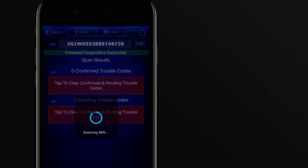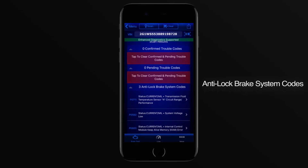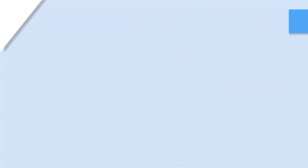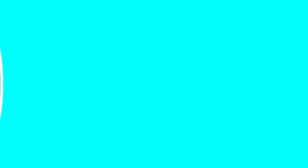Additionally, software updates may require manual installation, which could be inconvenient for some users. Despite these minor cons, the BlueDriver remains a reliable and efficient tool for vehicle diagnostics, offering a combination of advanced features and ease of use that is hard to beat.